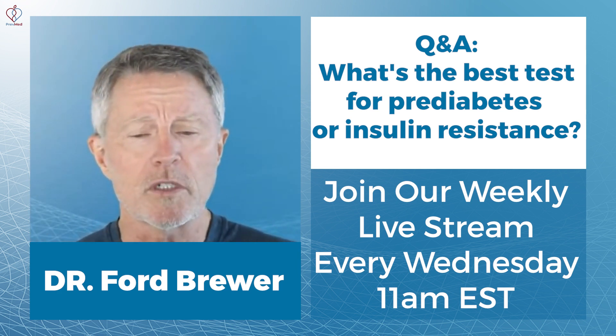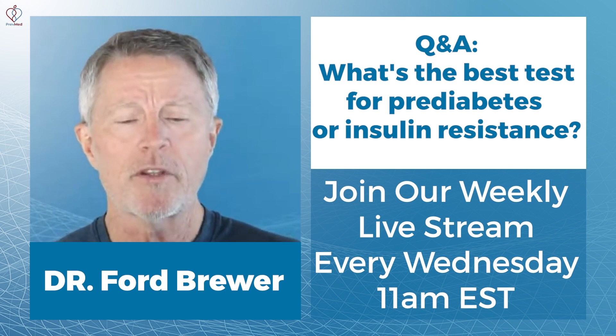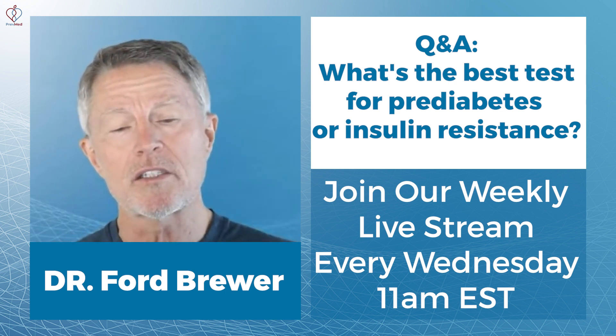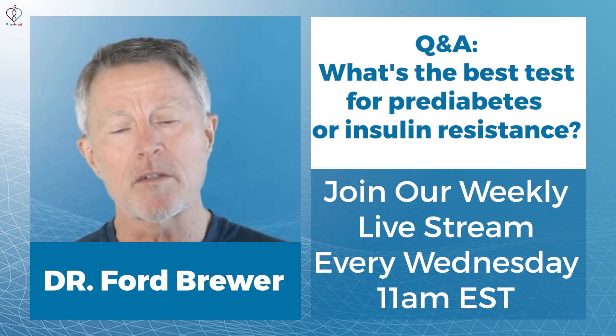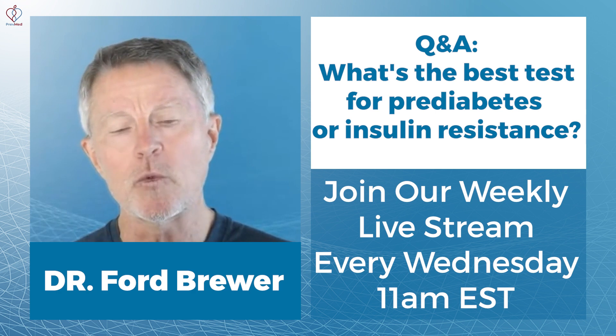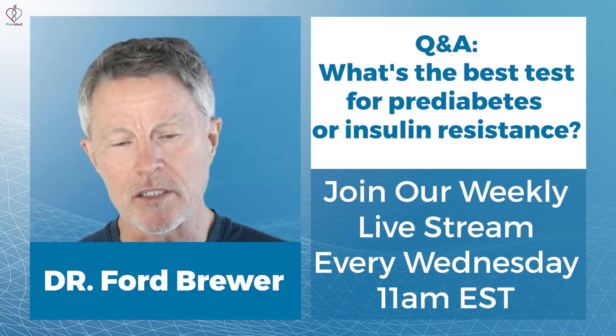Before that, doctors were looking at fasting glucose. Both of these have significant problems. The CDC estimate that there are 80 million Americans with insulin resistance and 72 million don't know about it — that was done entirely with hemoglobin A1c and fasting glucose.